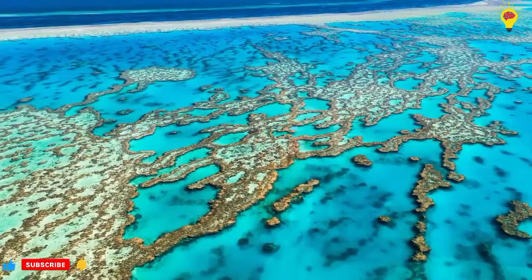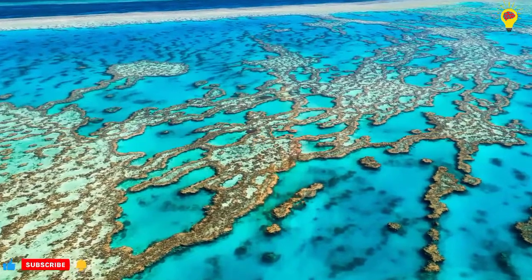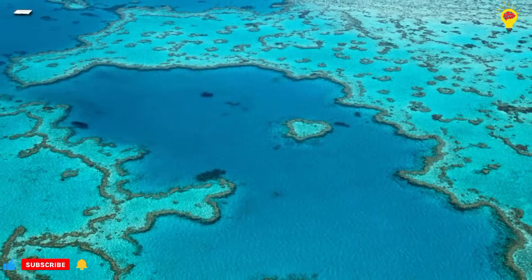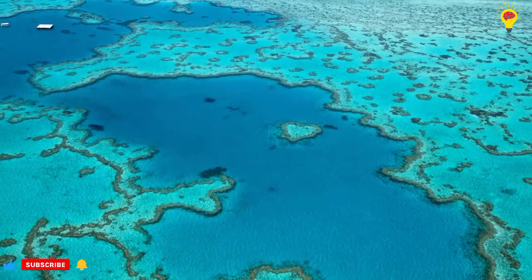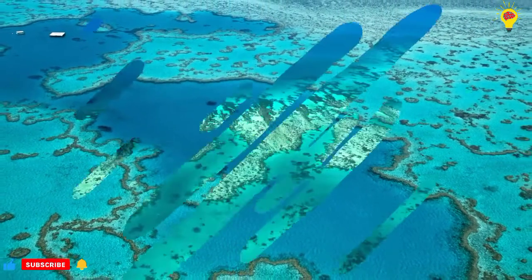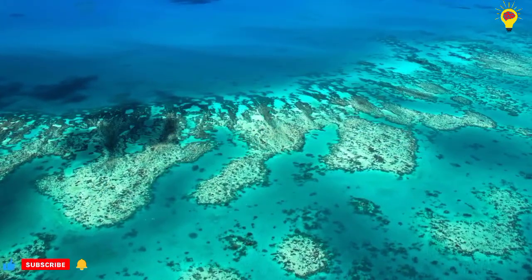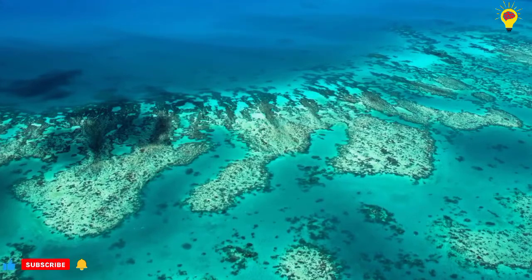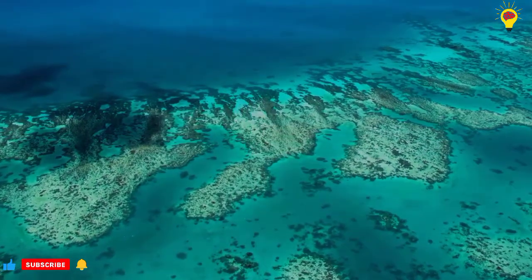As of 2006, 30 species of whales, dolphins, and porpoises had been recorded in the Great Barrier Reef, including the dwarf minke whale, the Indo-Pacific humpback dolphin, and the humpback whale. A large variety of fish and sea snakes are also found at the reef, and it additionally supports numerous land animals and birds.